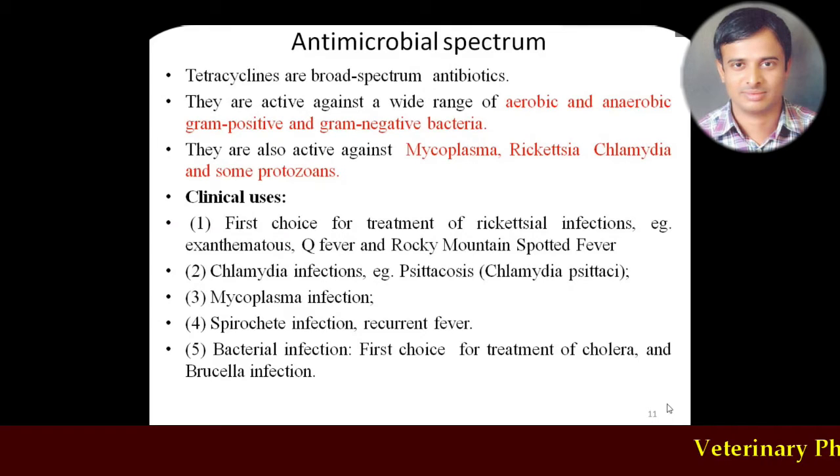Tetracyclines are broad spectrum bacteriostatic antibiotics. Their antimicrobial spectrum covers both aerobic and anaerobic organisms, both gram-positive and gram-negative. This is in contrast to aminoglycosides, which — though extended spectrum antibiotics — are not active against anaerobic organisms because the passage of aminoglycosides across the cell membrane is an oxygen-dependent process; therefore anaerobic organisms are inherently resistant to aminoglycosides.